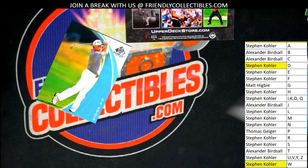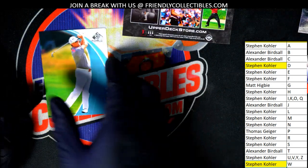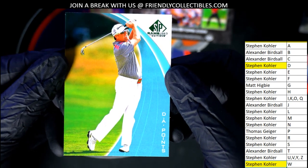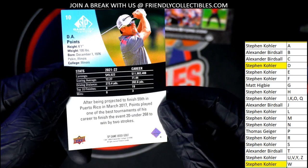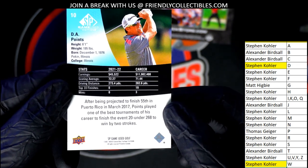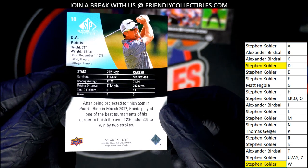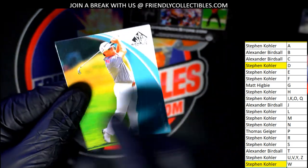And the next one here — we have letter P. This one's for Thomas G. All right, congratulations.